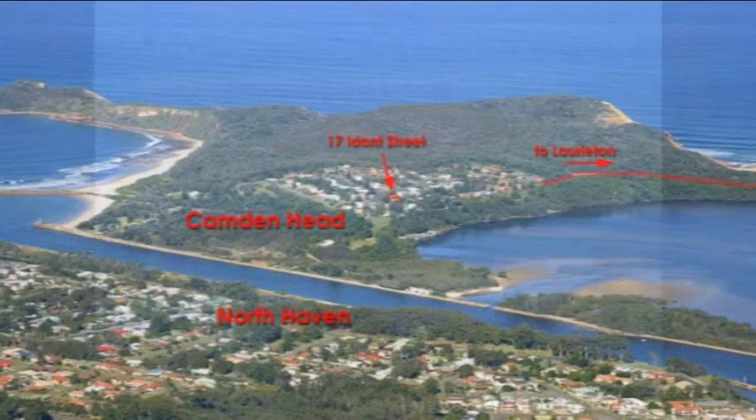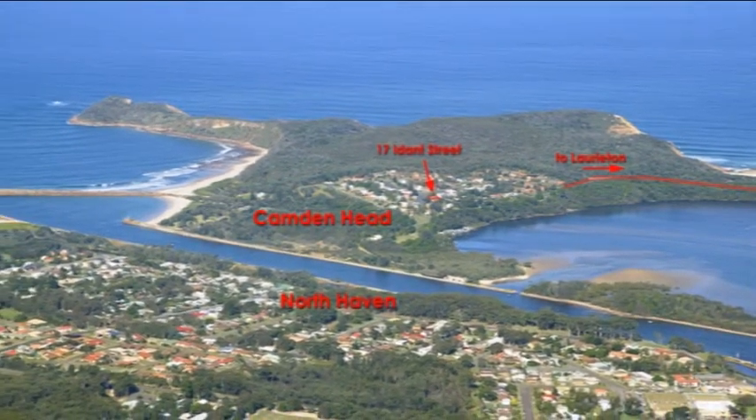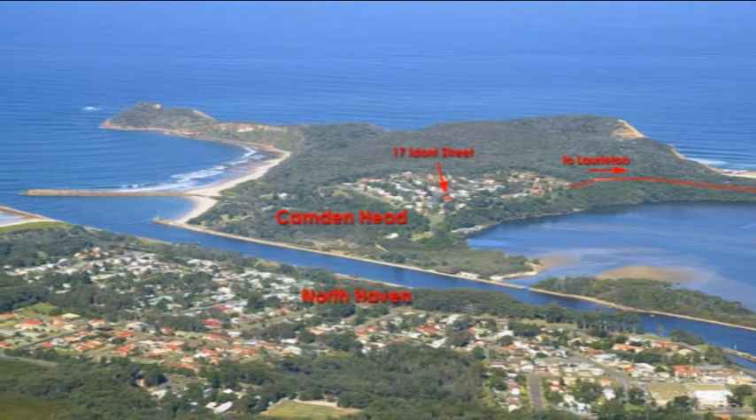This perfect location offers beaches, national park walks, superb fishing, and an all-round fabulous lifestyle.